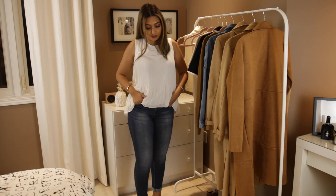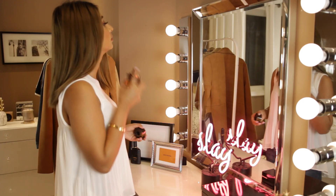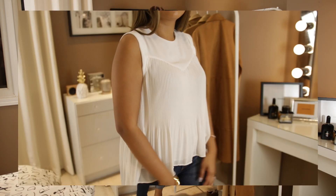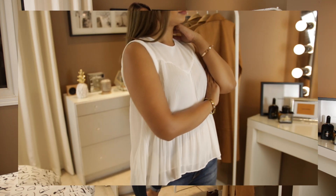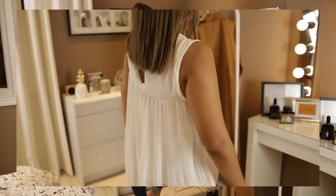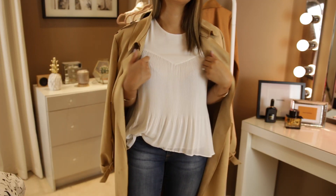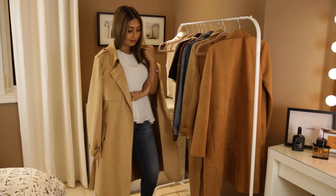Next I got this crisp white chiffon top — it's super girly and flowy, perfect for hiding food babies after Thanksgiving dinner. I love the pleated details on this top. You can really dress it up or down; for a casual dinner I paired it with some dark skinnies and loafers or heels depending on your day or night. To finish this look off I paired it with the Zara trench that I'm so obsessed with.